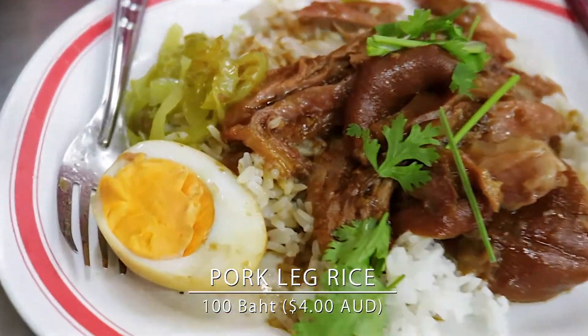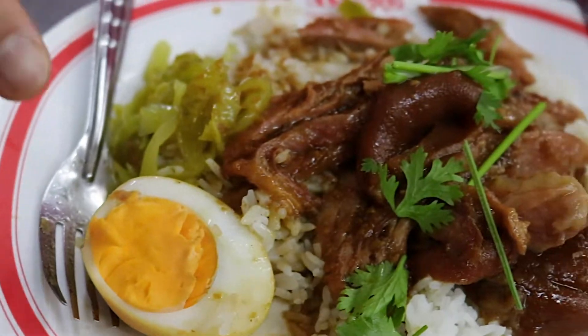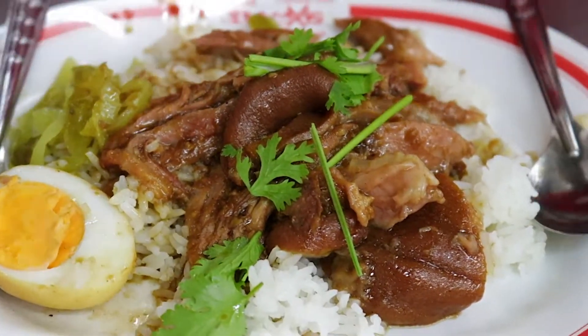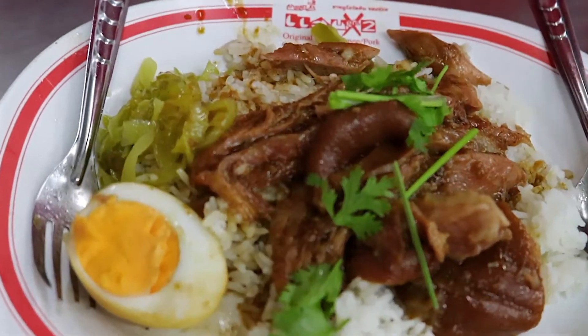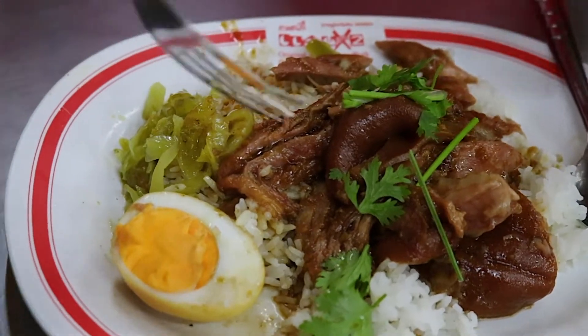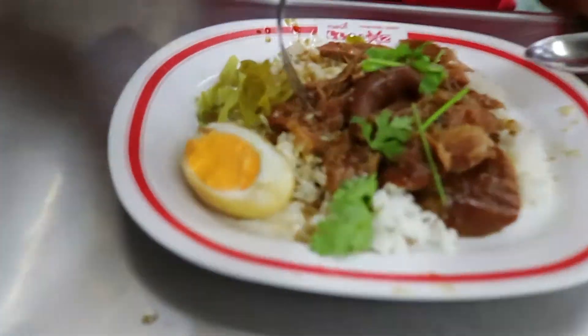I'm very excited to try this — I could smell it already. It smells very aromatic. It comes with an egg and some pickled vegetables, and they've topped it with some cilantro. Look at all these pork trotters just on top of the rice, glistening with juices. It's pretty much a braised pork over rice.